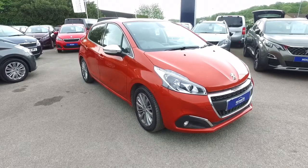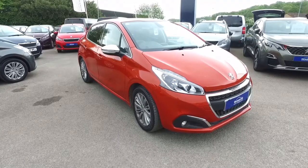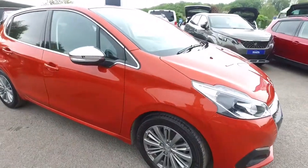Hello, I'm Nicky from Howard's in Yeovil. I'd like to introduce you to this Peugeot 2008. It's orange and it is a PureTech Allure.